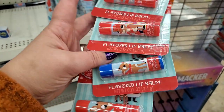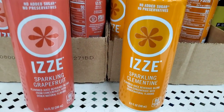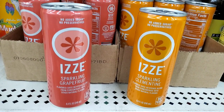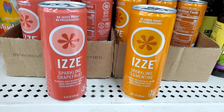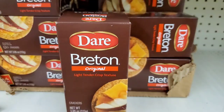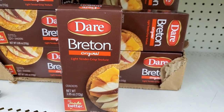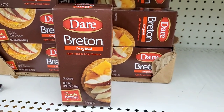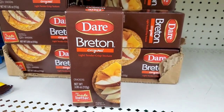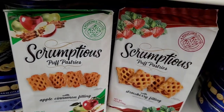Seeing Izzy sparkling clementine and sparkling grapefruit — no sugar added, no preservatives — some really interesting flavors. Restocked at my Dollar Tree: Breton original light tender crisp crackers — delicious and perfect for your holiday charcuterie boards.